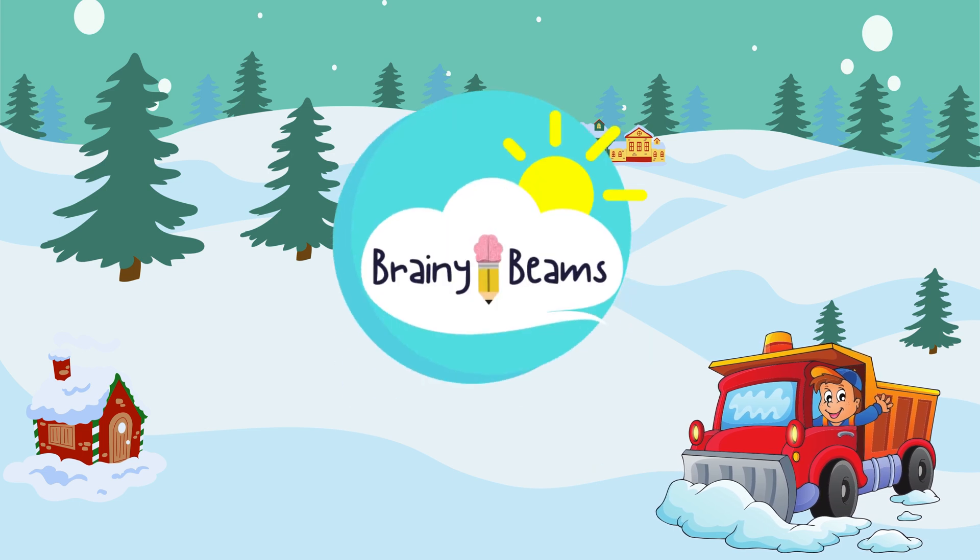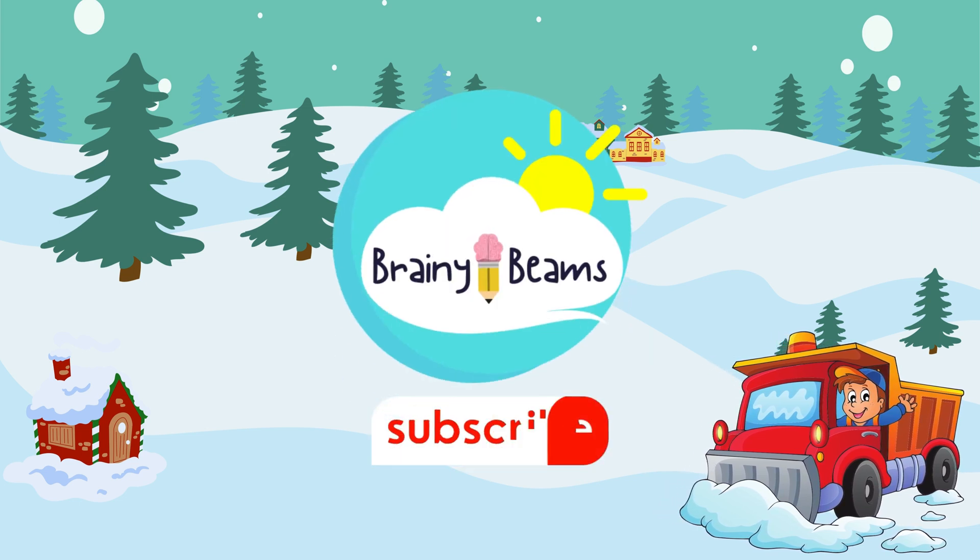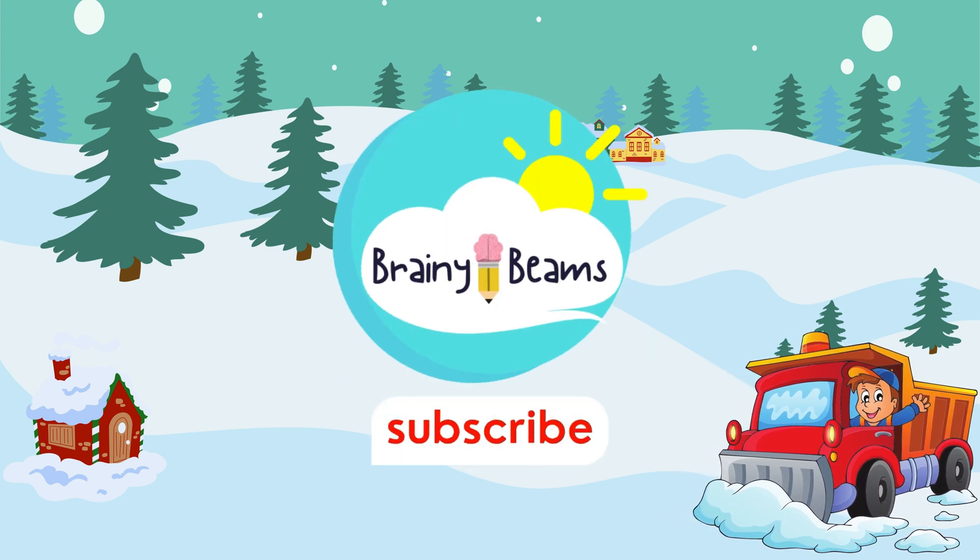Remember your counting! Please like, share, and subscribe to our YouTube channel. Bye-bye.